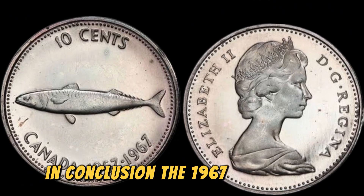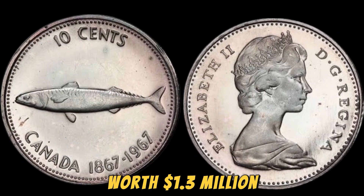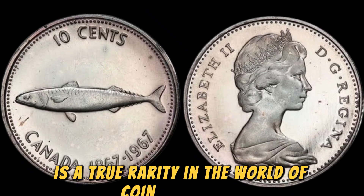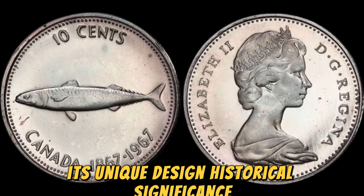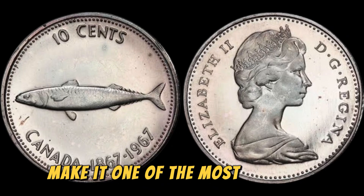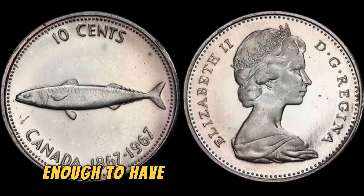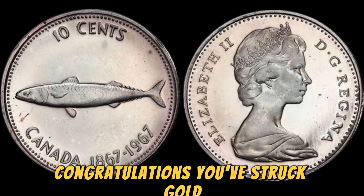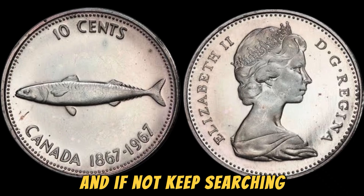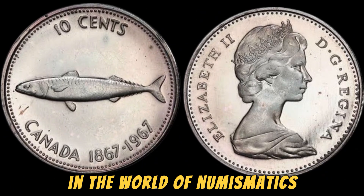In conclusion, the 1967 No Lincoln penny coin worth $1.3 million is a true rarity in the world of coin collecting. Its unique design, historical significance, and scarcity make it one of the most valuable coins in existence. If you're lucky enough to have one of these coins in your collection, congratulations — you've struck gold. And if not, keep searching, because you never know when you might stumble upon a hidden gem in the world of numismatics.